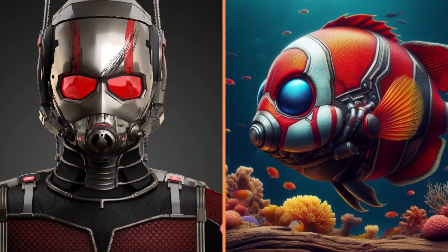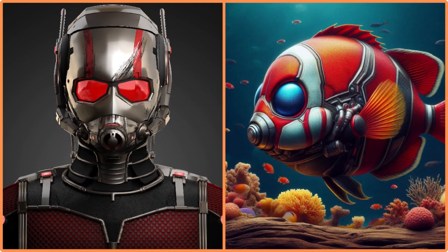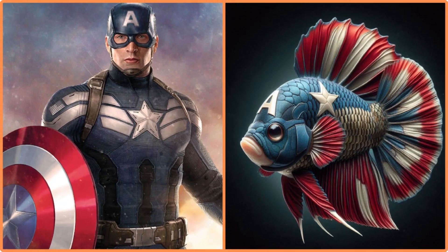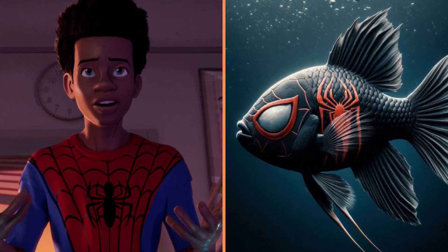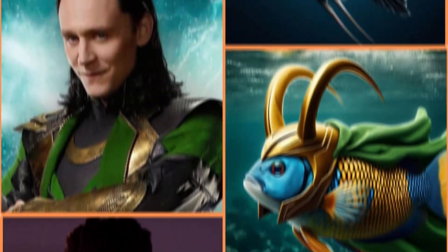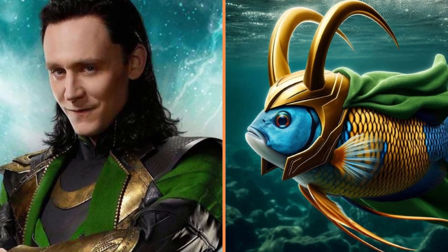This was Ant-Man, and he became Ant Fish. A fish in the patriotic style of Captain America. A black spider fish named Miles Morales.